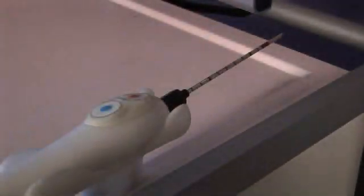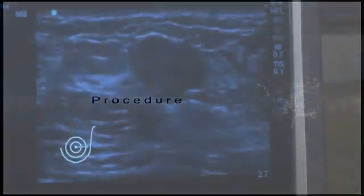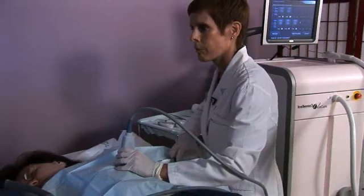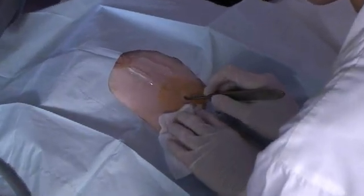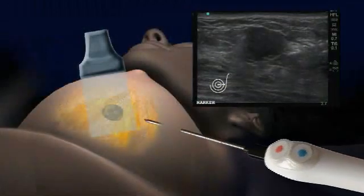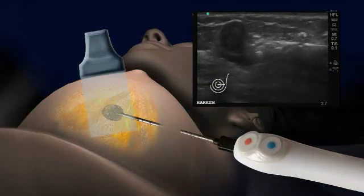After successful completion of the test, place the IceSense handpiece into the console holder. Prep the site in a normal fashion. Under ultrasound guidance, inject lidocaine at the incision site, then along the projected cryo probe path to the lesion. Make a nick at least three millimeters in length to penetrate the skin.